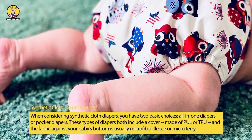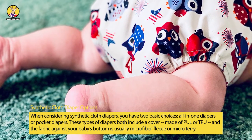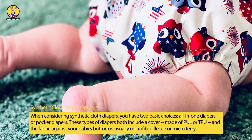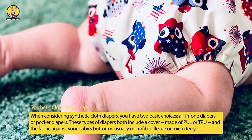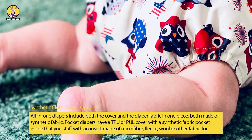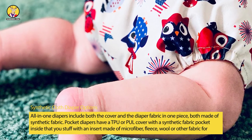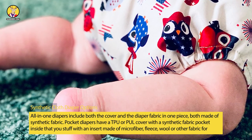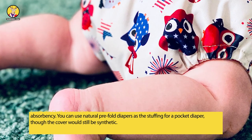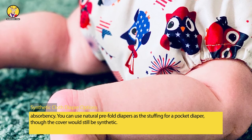When considering synthetic cloth diapers, you have two basic choices: all-in-one diapers or pocket diapers. Both include a cover made of PUL or TPU, with fabric against your baby's bottom usually being microfiber fleece or micro terry. All-in-one diapers include both the cover and diaper fabric in one piece, both synthetic. Pocket diapers have a TPU or PUL cover with a synthetic fabric pocket inside that you stuff with an insert made of microfiber fleece, wool, or other fabric. You can also use natural pre-fold diapers as stuffing, though the cover remains synthetic.